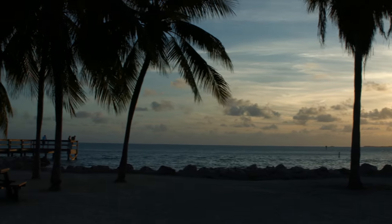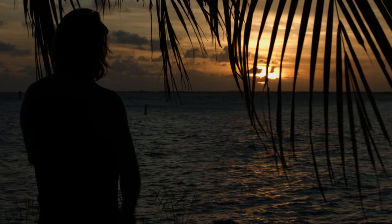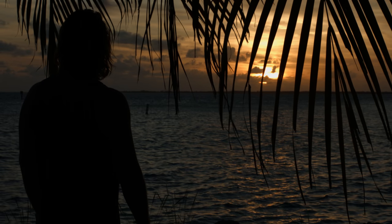A five-minute stroll to Sunset Park provides an unforgettable Keys sunset.